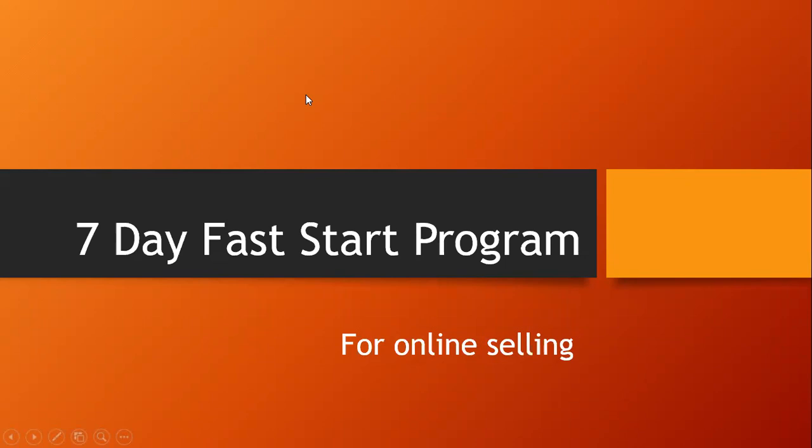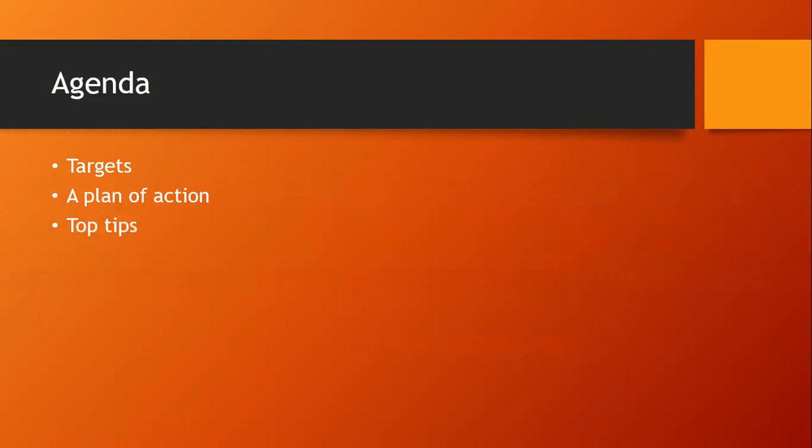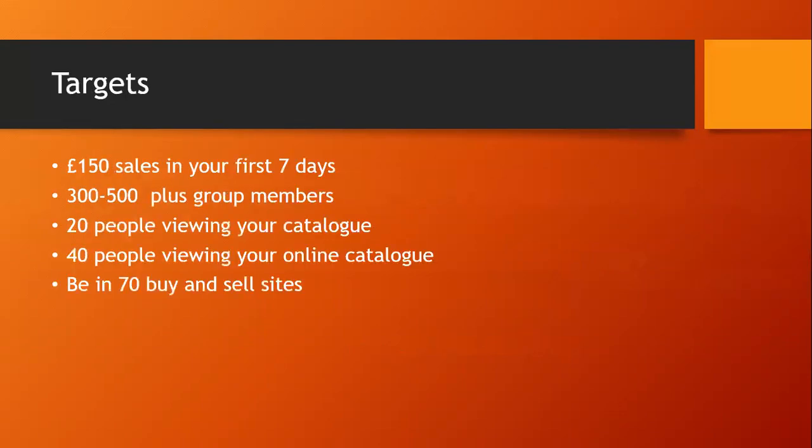This is our seven day fast start program for online selling, for anyone that's just joined us and wants to get off to a really fast start. We're going to give you some targets to keep you on track, an action plan going through things daily, and some top tips we've picked up whilst selling online ourselves.